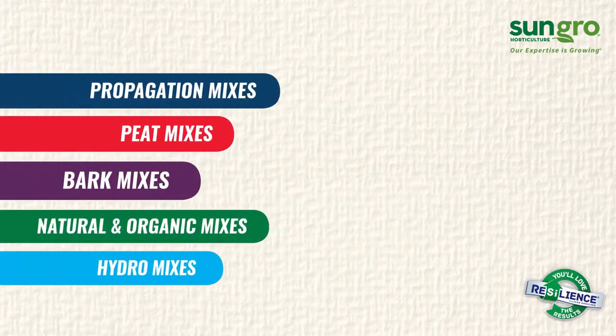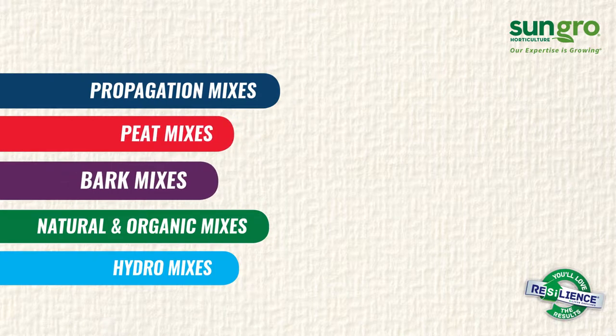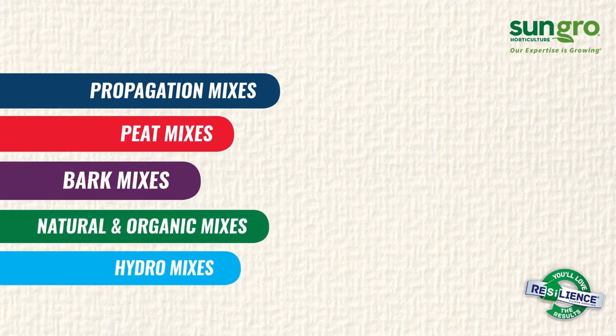Our expertise is growing, whether it be propagation, peat mixes, bark mixes, natural and organic, or hydro.